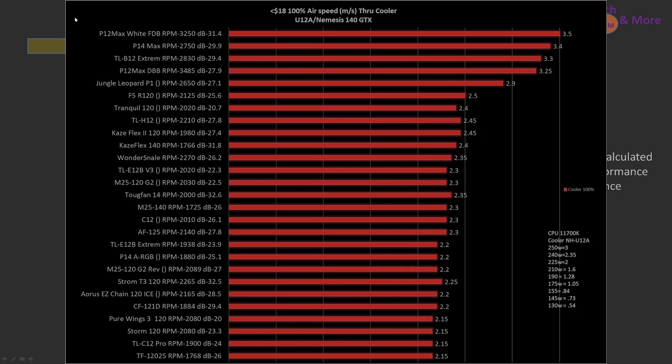At 100% PWM fan signal — which lets all fans hit their maximum and directly compare maximums to maximums — the P12 Max fluid dynamic bearing is the top pick, followed by the P14 Max, then the TLB12 Xtreme, then the P12 Max dual ball bearing, and then the rest of the fans.